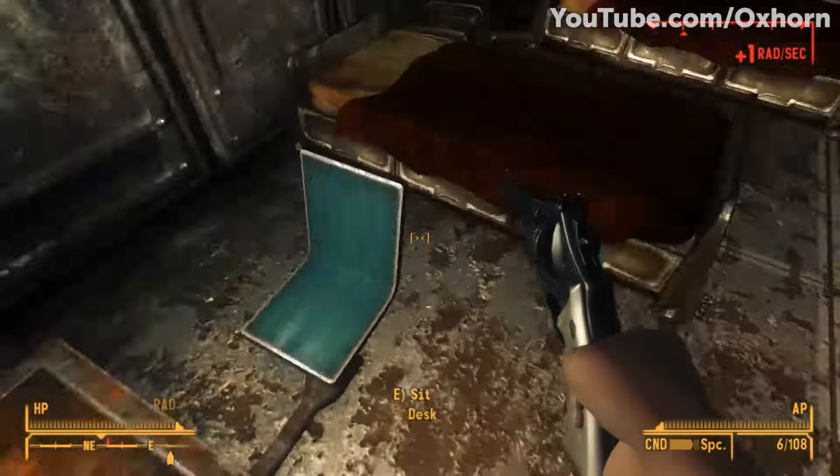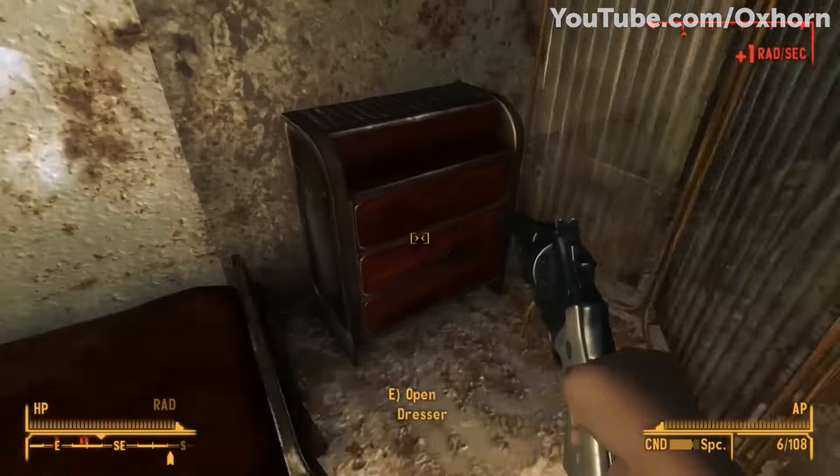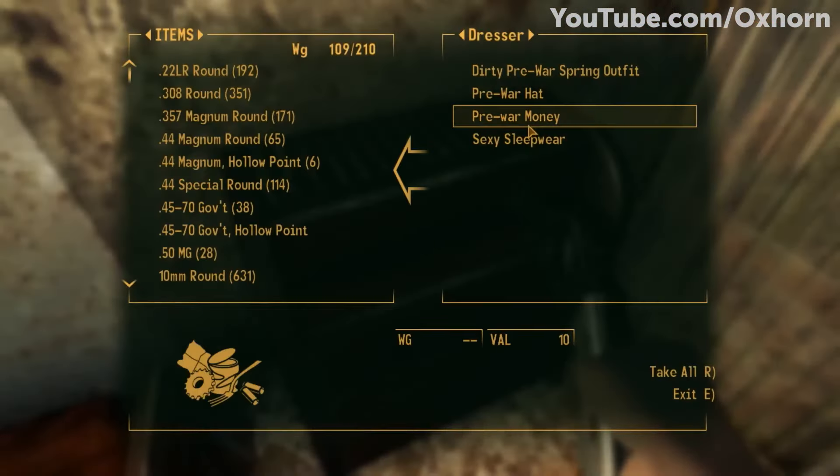By the time the Courier arrives, it's too late, and all of the dwellers have already turned into feral ghouls.